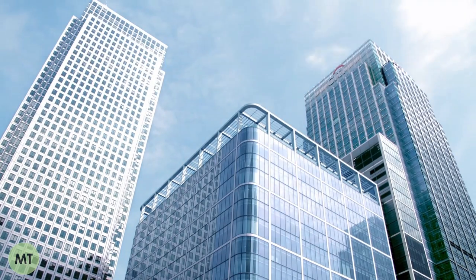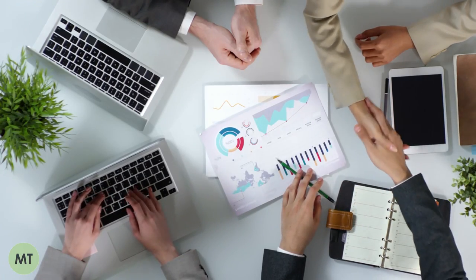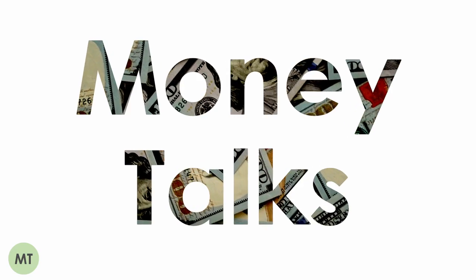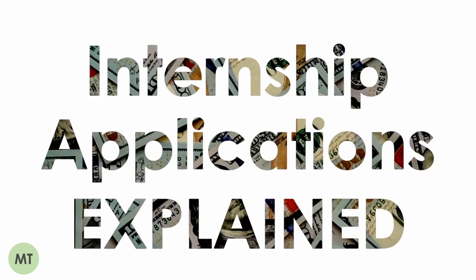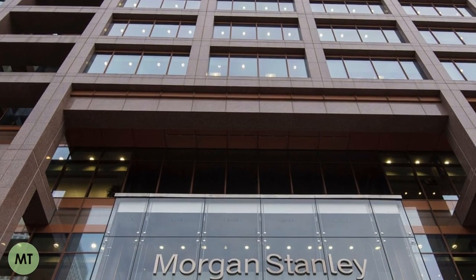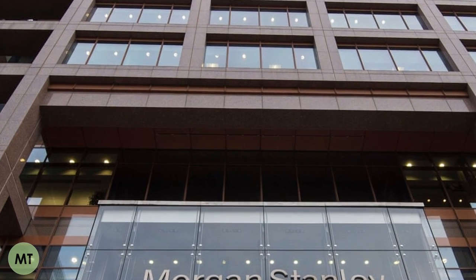Hi guys, Joe here from Money Talks, and today I'll be sharing my advice on how to land a bulge bracket internship. During my undergraduate degree, I worked at Morgan Stanley in their London sales and trading division for over a year on the industrial placement scheme.